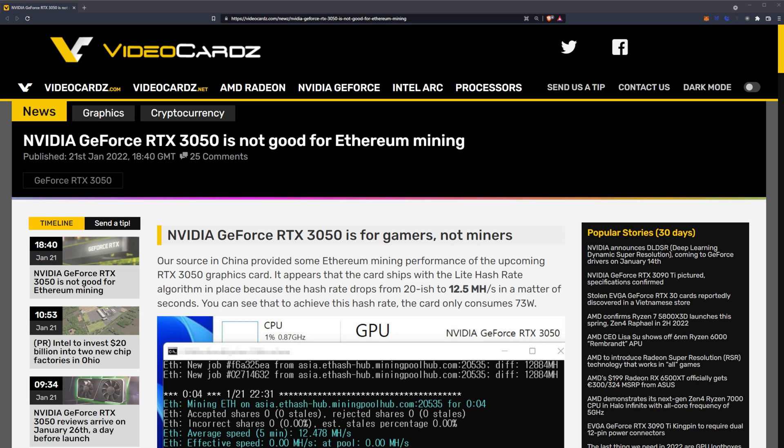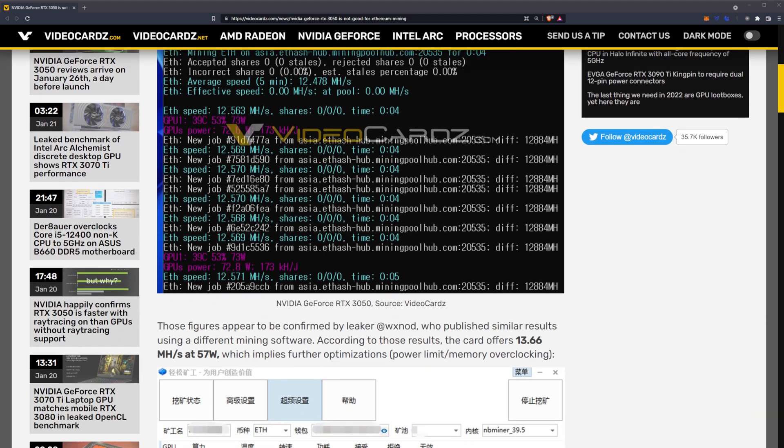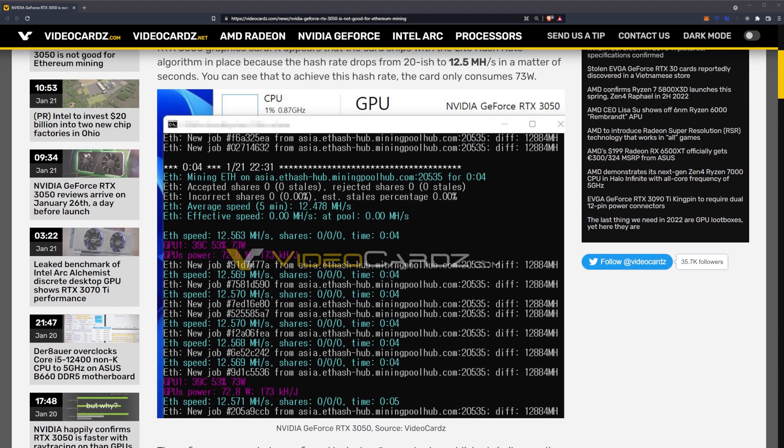Welcome back. This is coming from videocards.com — the article is titled "NVIDIA GeForce RTX 3050 is not good for Ethereum mining." A source in China provided some Ethereum mining performance data on the upcoming RTX 3050. It appears the card ships with the light hash rate algorithm in place, because the hash rate drops from around 20 MH/s down to 12.5 MH/s in a matter of seconds. To achieve that hash rate the card only consumes 73 watts, and that's the screenshot for it.